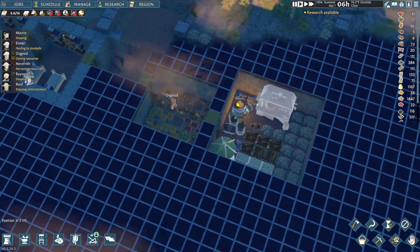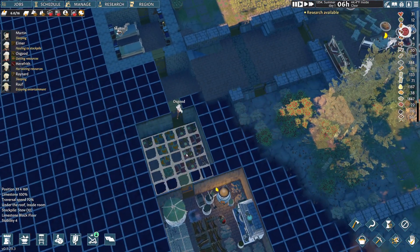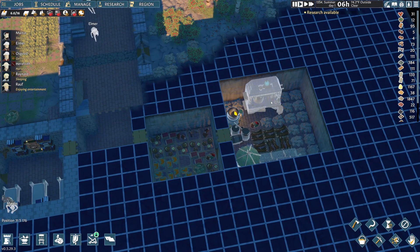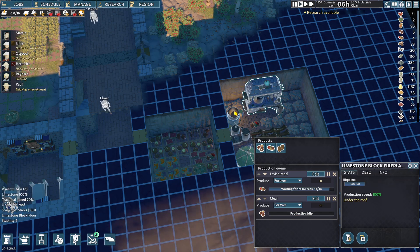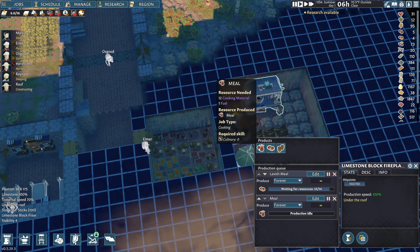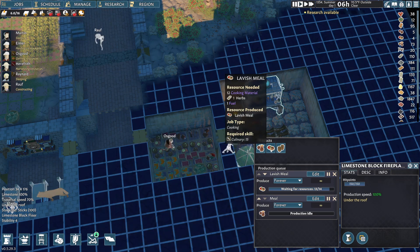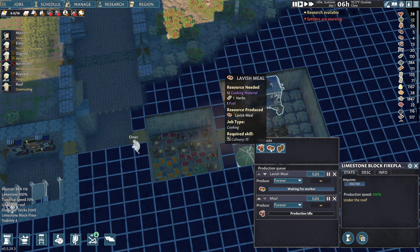In fact, it's actually getting a little overfull. I've started making lavish meals. If you look, a regular meal is 12 cooking material and one fuel, while a lavish meal is 12 cooking material, one herb, and one fuel. So all it requires is an extra herb.